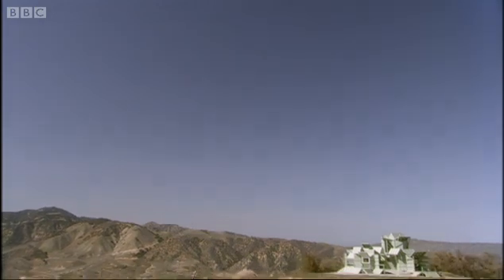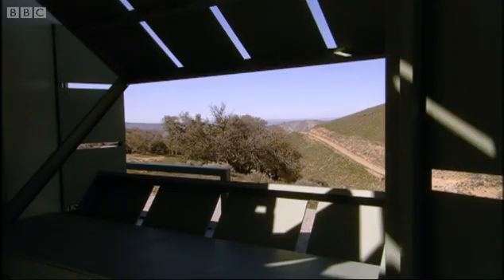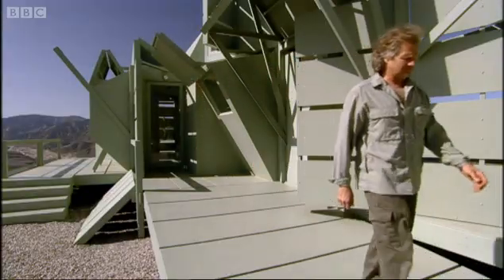Where is it all heading? Can it get more outlandish? Well, quite possibly. How about a building that actually changes shape? In the hills above LA, the designer Michael Janssen has built a house he can reconfigure in different shapes, depending on his mood.